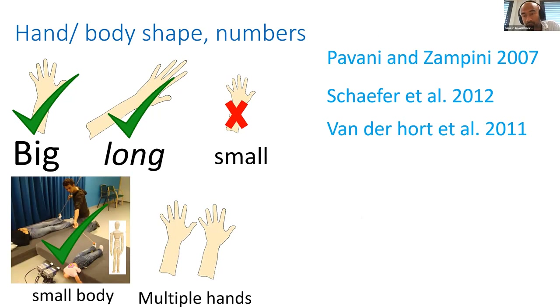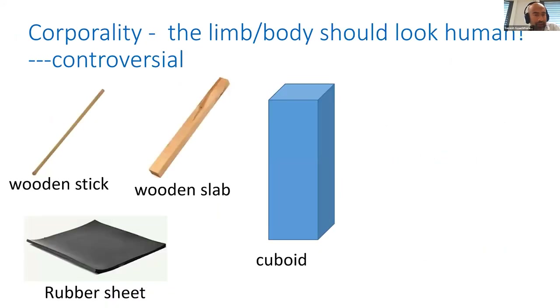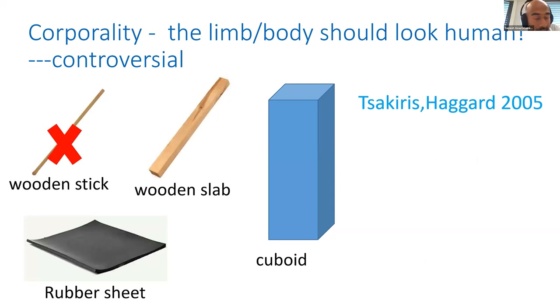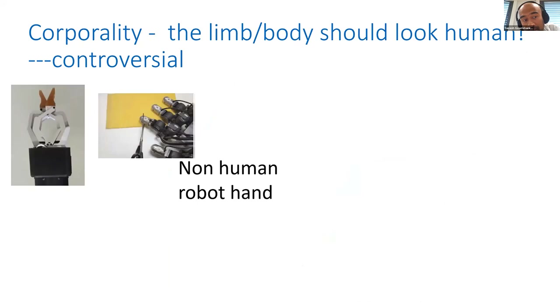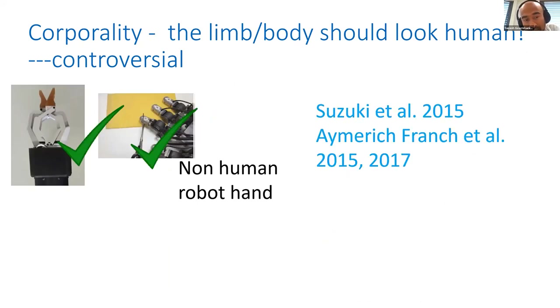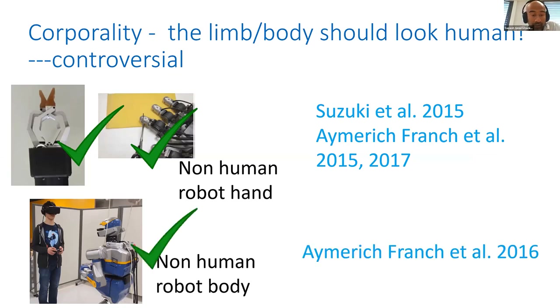People have shown that you can embody two hands to replace one real hand, but you cannot embody a rubber hand of the wrong handedness — you cannot place a right rubber hand over your left. There are also constraints around personal space and orientation. Interestingly, when it comes to robots, even though they are not very human-like, you can embody them — even a whole robotic body. When it comes to whole bodies, you can place them as far away as you want and even in different orientations, and you can still embody them.